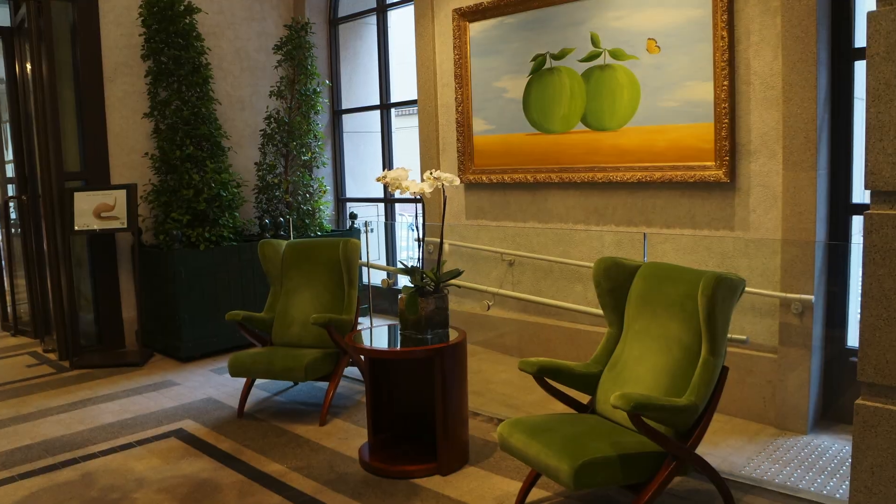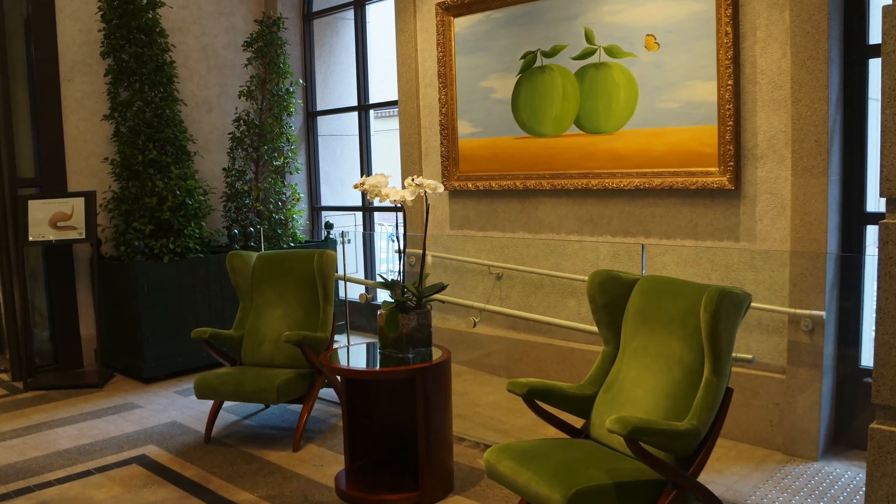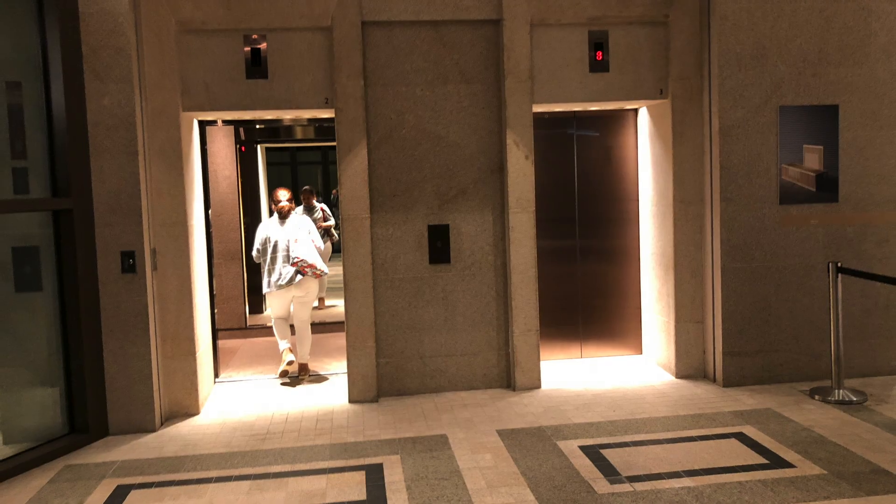I do recommend staying at the Lanson Place during your visit to Hong Kong. Do join us again in our channel and keep watching! Bye!